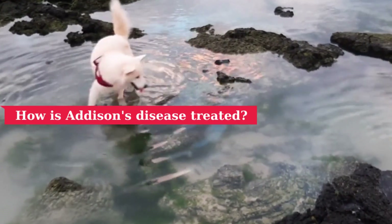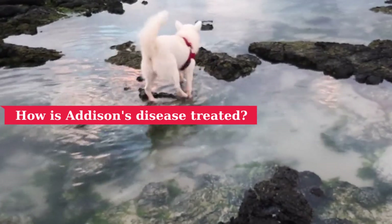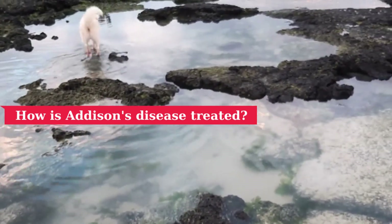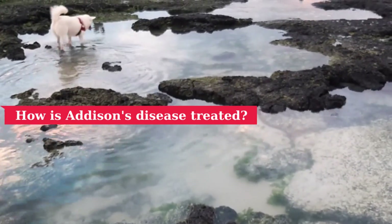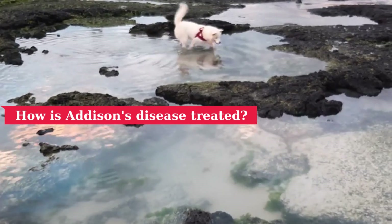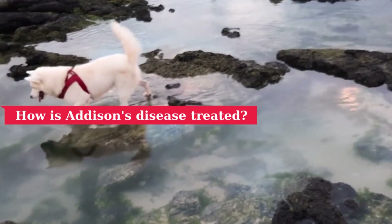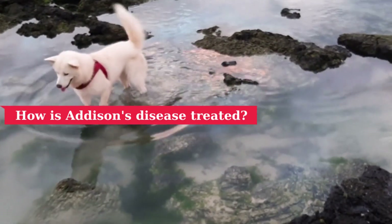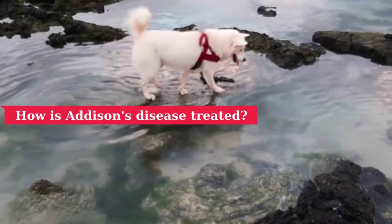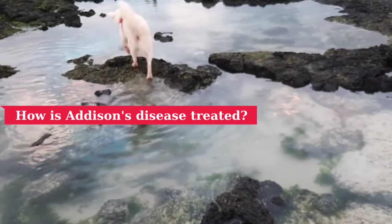How is Addison's disease treated? The good news is that it is very treatable. The steroid hormone can be replaced by a daily pill, and the mineralocorticoid can be replaced by another pill or a monthly injection. Medications such as deoxycorticosterone are approved to treat Addison's disease in dogs. It is an injectable medication usually given every three to four weeks that replaces aldosterone in the dog's system.